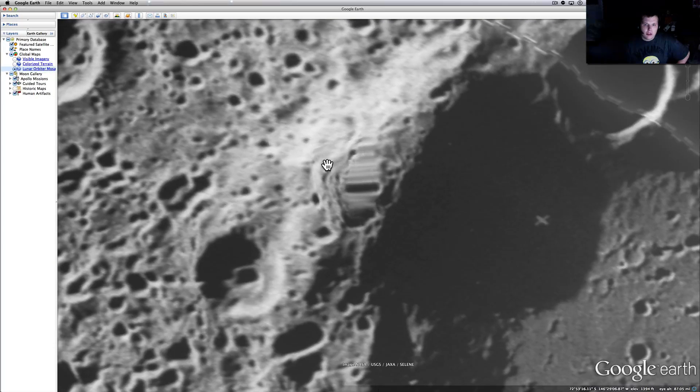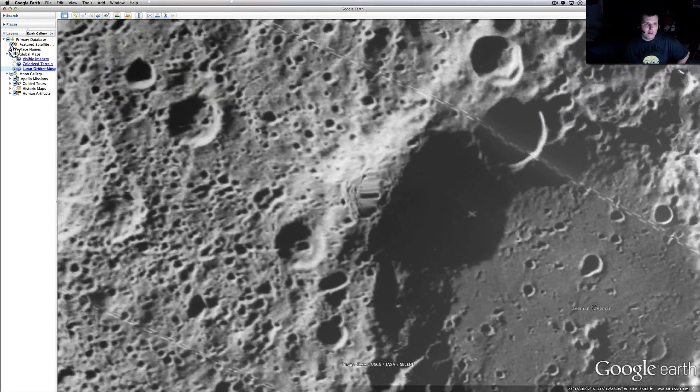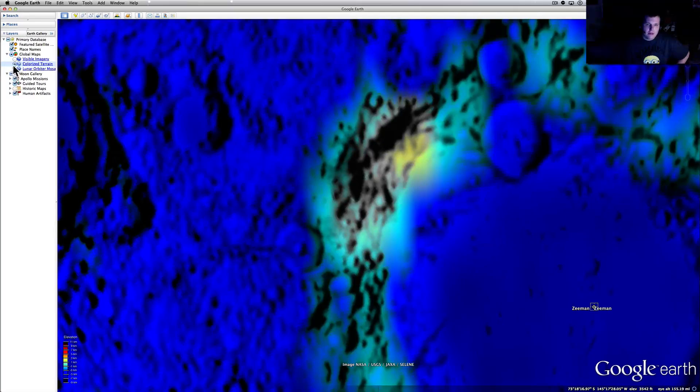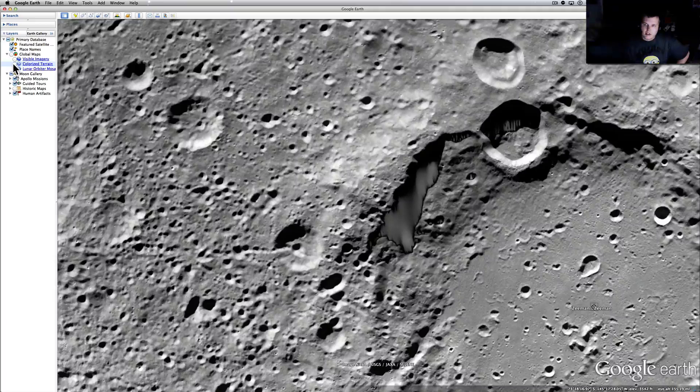It is absolutely missing — 100% missing, gone from the terrain. And if you look around it right there, you can see it should be right here, this big huge opening. Let's take a look with colorized terrain. You can see that, and it looks like it's going from there too.